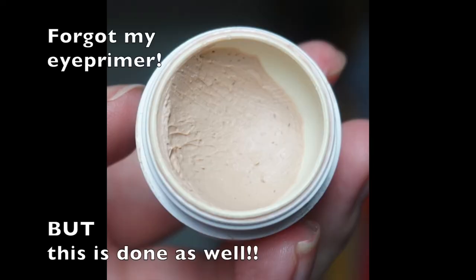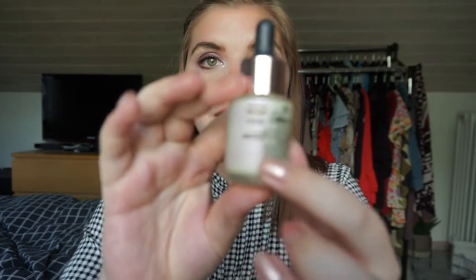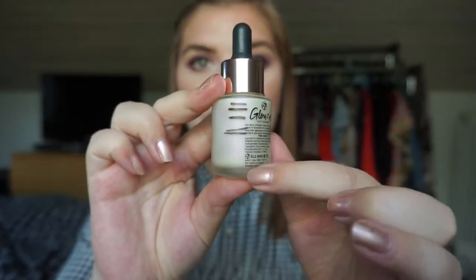The next empty is my W7 Glow It All Multi Glow Serum. I'm so excited that this is done - I was here last update and now it's completely empty. I'm really excited because I don't miss it, I don't like it, and it doesn't do anything for your skin. It just gives a glow underneath foundation.